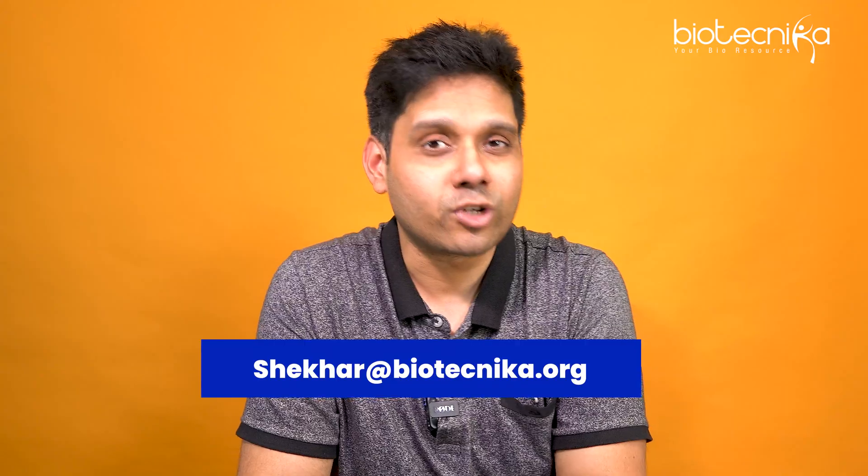You also get the free molecular biology techniques internship at the IAS incubated lab under Dr. Deepti Saini. If you want to know more, click on the link in the description, or dial our toll-free number 1800-1200-1818 — our team will assist you. If you want to talk to me directly, reach out at shekhar@biotechnica.org. Thank you so much for watching — see you in the next one, till then keep shining, bye-bye!